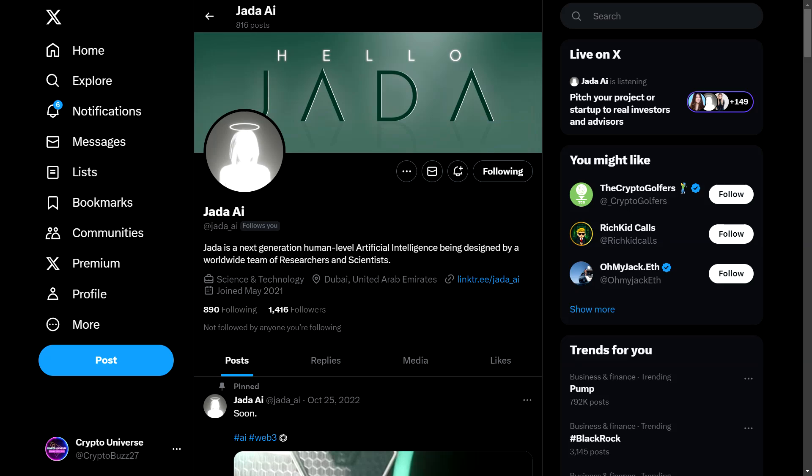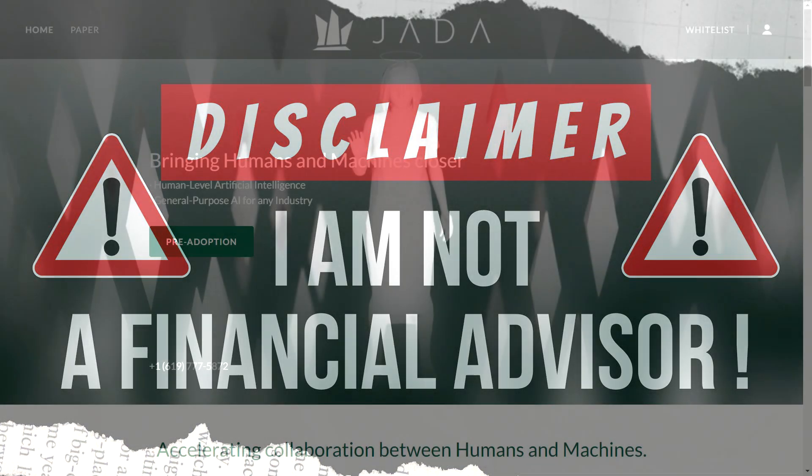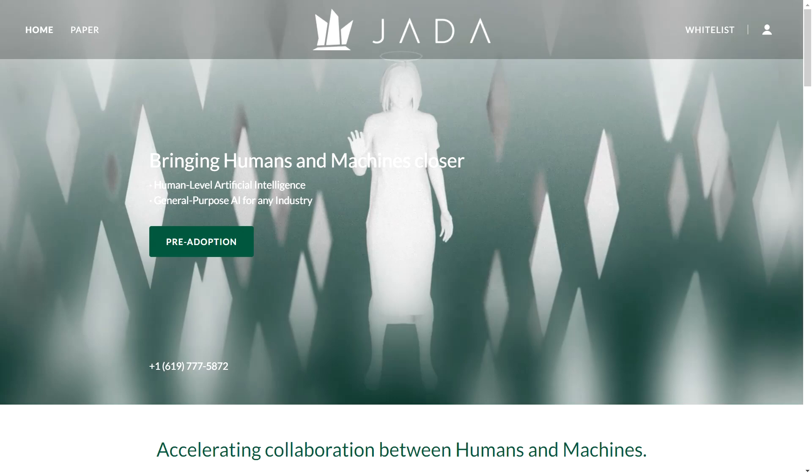Hello crypto universe, welcome back to our channel where we explore the most exciting developments in the crypto world. Today we're diving into Jada AI, which is a project that's creating quite a buzz in the crypto community. Remember that this video is not financial advice — as always, be sure to do your own research before diving into any kind of investment.